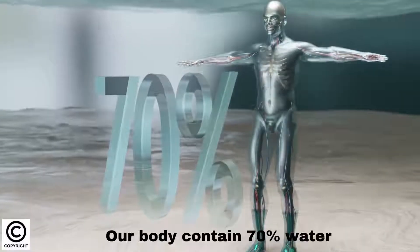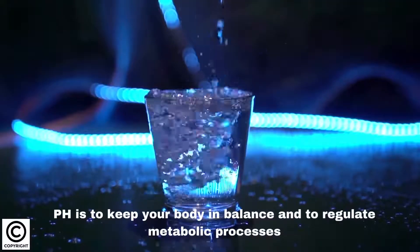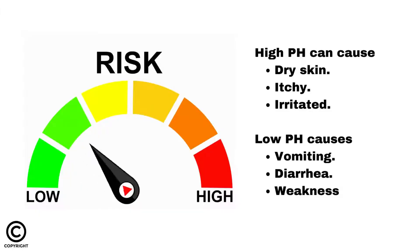Our body contains 70% water. pH is to keep your body in balance and to regulate metabolic processes. High pH can cause skin to become dry, itchy and irritated. Low pH causes vomiting, diarrhea, and weakness.